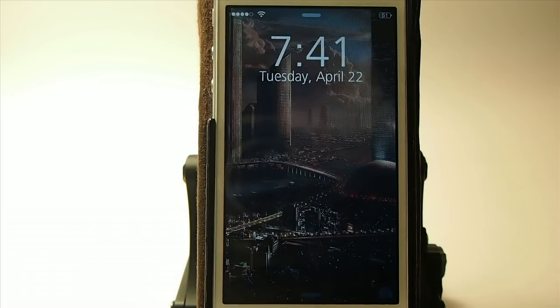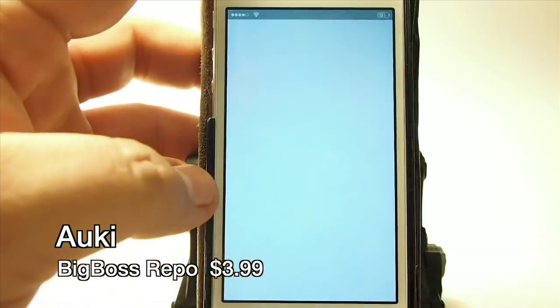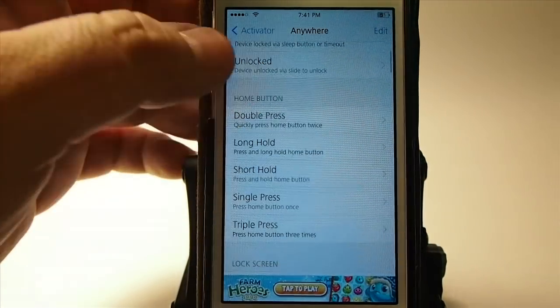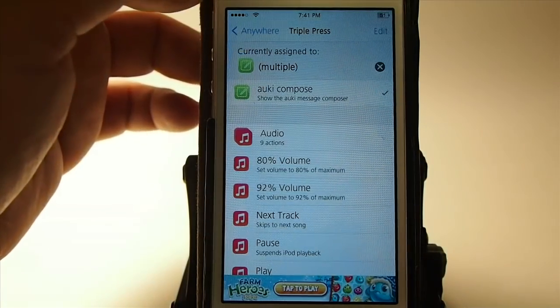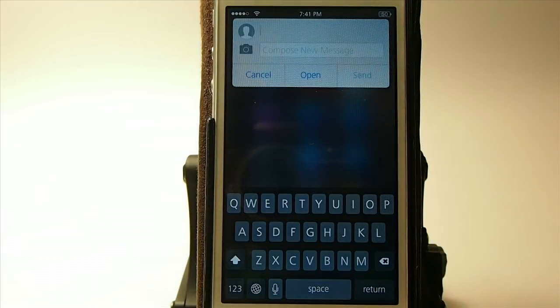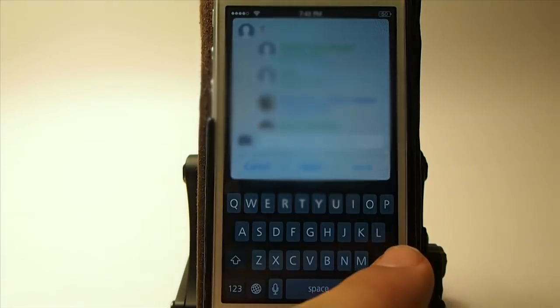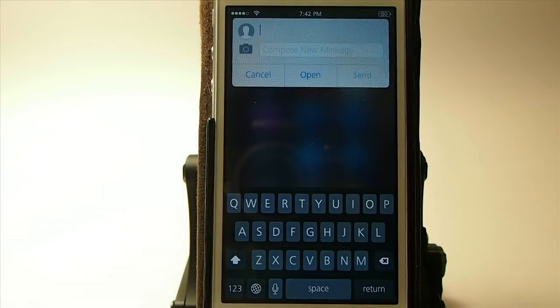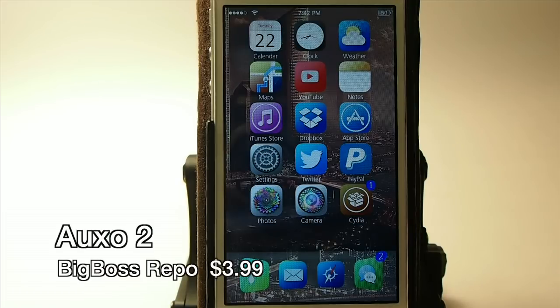The next one is called Aukey — this is a quick reply message tweak and it's $3.99 in the Big Boss repo. You assign an activator, so when I triple press I get my little message box. Just type a contact name and it gives you a list from your contacts. You can send photos, reply directly from the message without opening the app — there's just a whole lot with it.